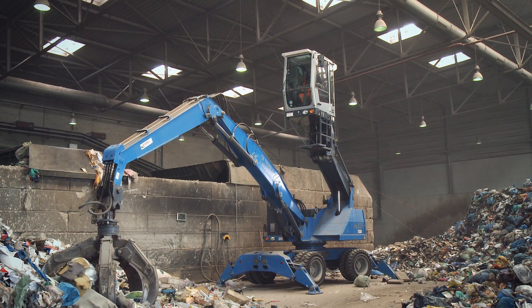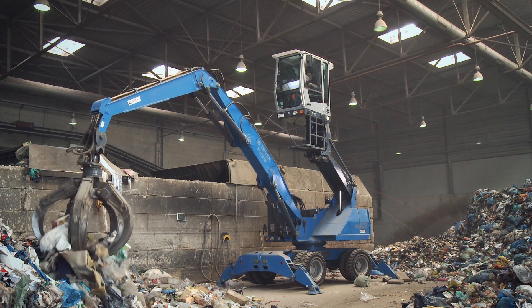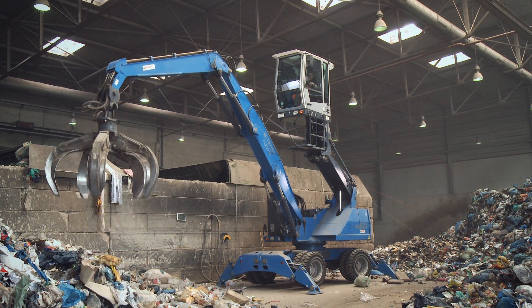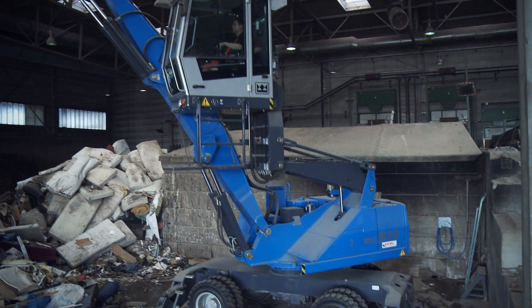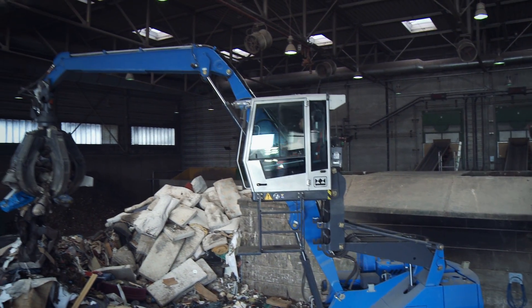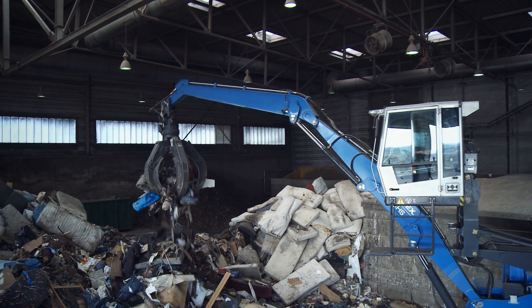The Terex Fuchs MHL 820D electric responds instantly and provides the ultimate in mobility. The mobile undercarriage with its four-point underpins provides immediate flexibility. The Terex Fuchs MHL 820D electric is the perfect answer to WEV's requirements.